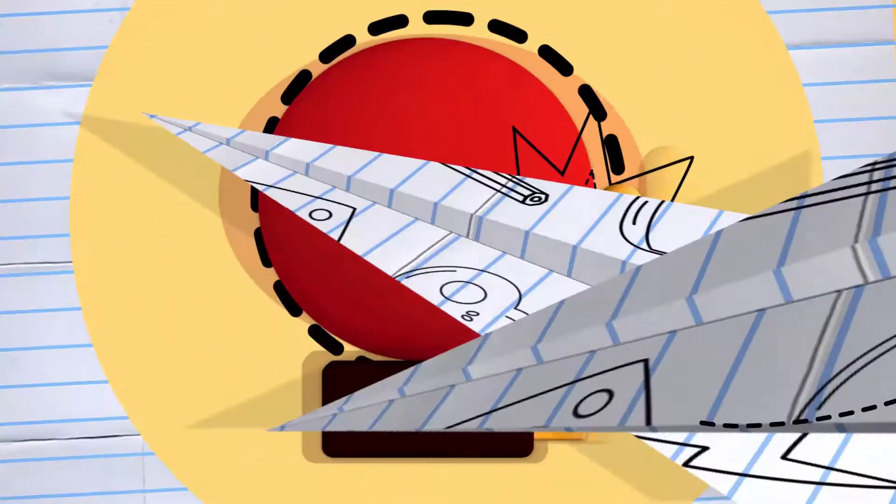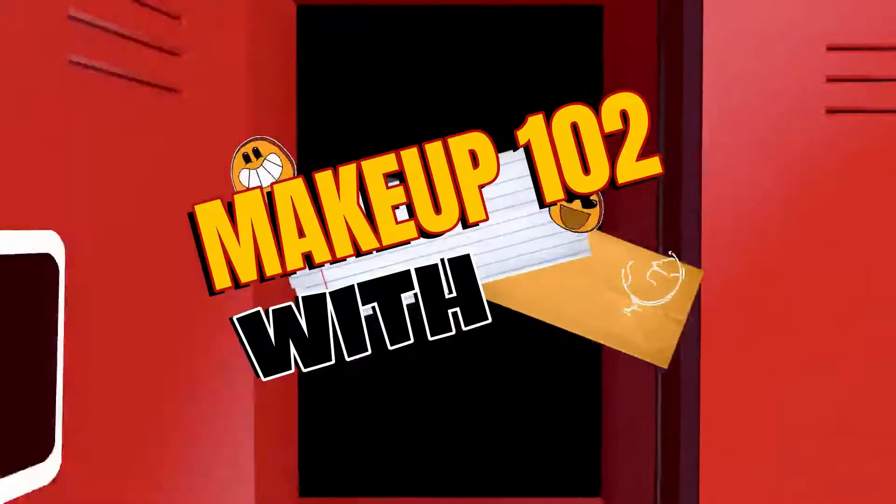Hey guys, what's up! So if you see this eye look, you might have seen it in another video — don't be alarmed, it's not the same video. I'm pre-shooting two videos with the same eye look. I'm going to be sharing a couple of products that I've been using that are now empty. Some of them I love, and some of them I definitely won't use again.